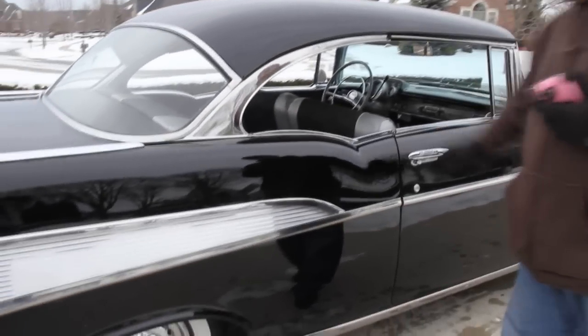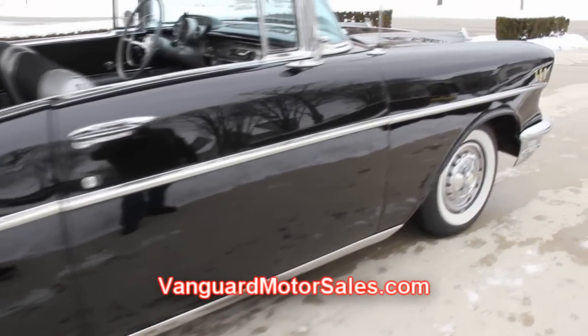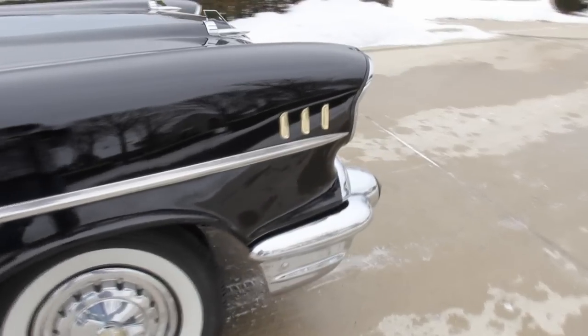Don't forget to join us on YouTube, Twitter, and Facebook by going to VanguardMotorSales.com and become social subscribers — you'll find the links in the right-hand corner to Twitter, Facebook, and YouTube.